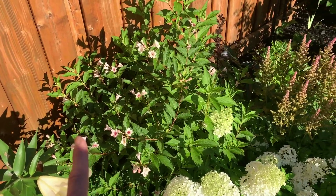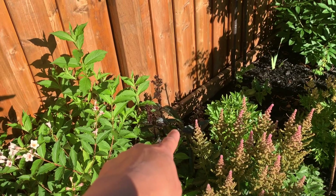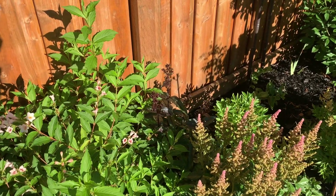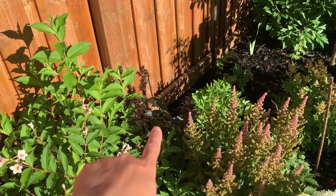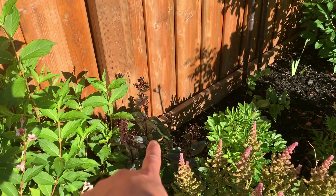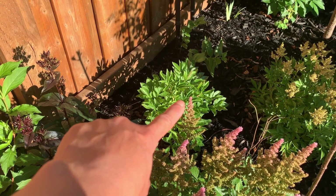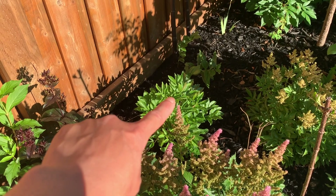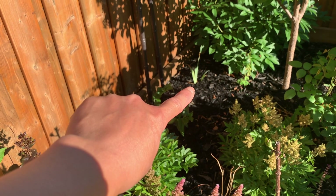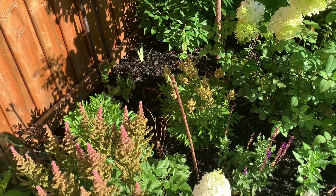Right behind that I've got another penstemon — I think the variety is the same as the other one planted next to the Invincibel Wee White, the Dakota Burgundy again. I love it because it has that nice deep red color that gives a nice contrast next to the Weigela. And then I've got another white peony that my mom gave me — I don't know the variety — and then I've got more Asiatic lilies, some deep purple iris that come up in the spring, and another astilbe that's out of bloom but the dried blooms are still on it.